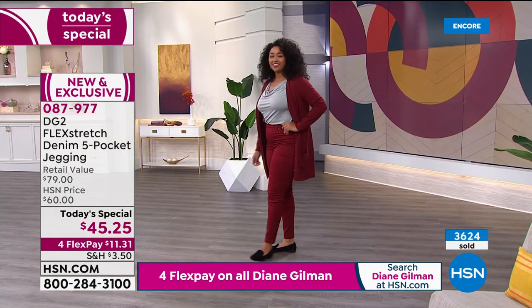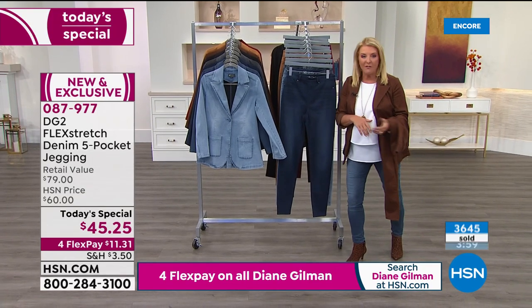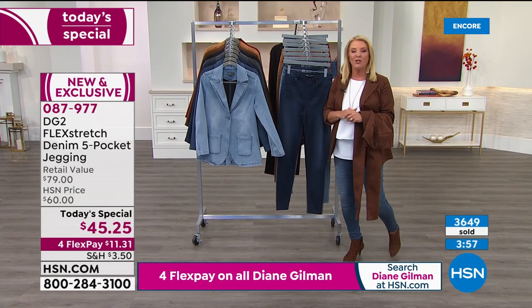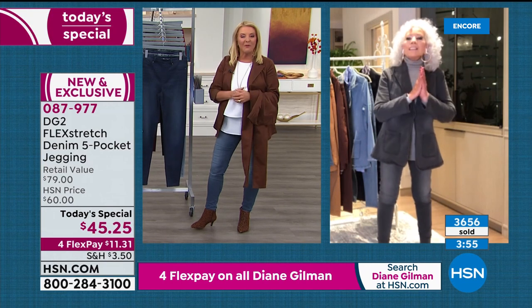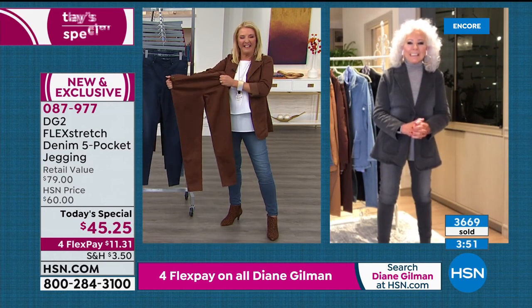3,600 sold — we're going to go well over 4,000 to 6,000 in this first airing. We jump to the phones to say hi to Ashley from New York, who's on with Diane.